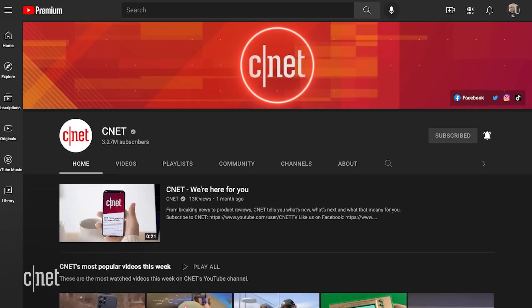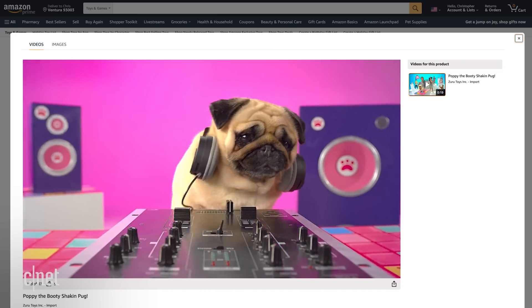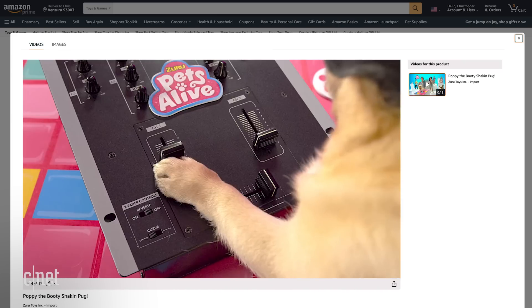As always, for more shopping advice — from our favorite products to the best ways to find them — head over to CNET.com. And of course, don't forget to subscribe to our YouTube channel. Thanks for watching, and if you're wondering, I do have a birthday coming up before too long — I'll just leave this right here. Introducing Poppy, the booty-shakin' pup. Move it and groove it to three new epic tunes.